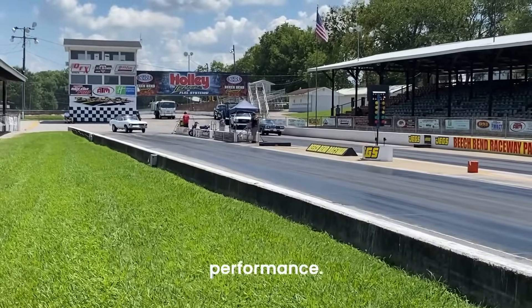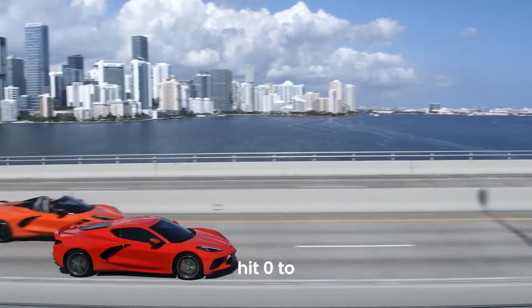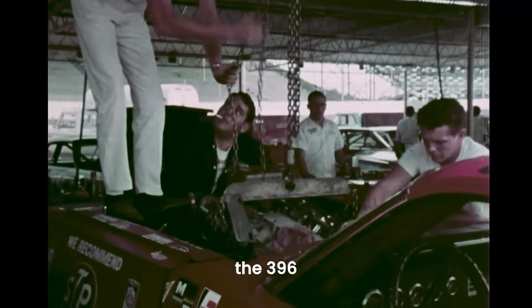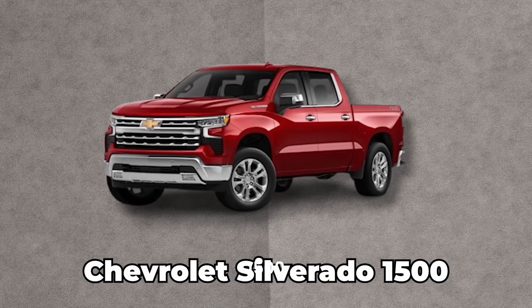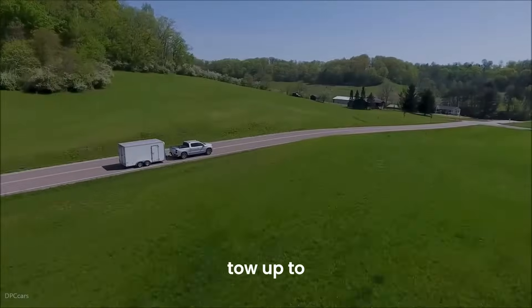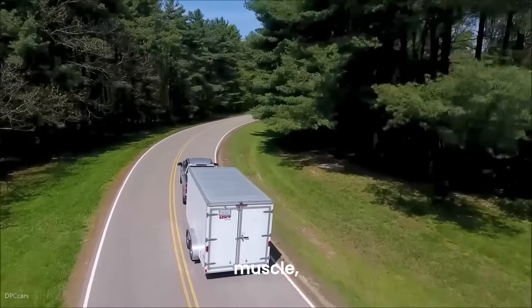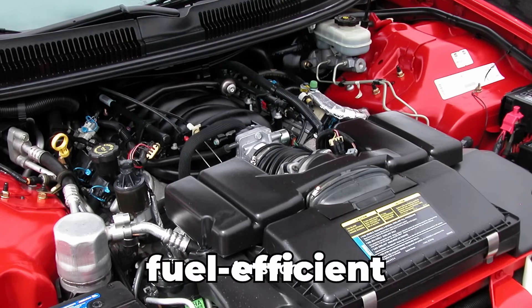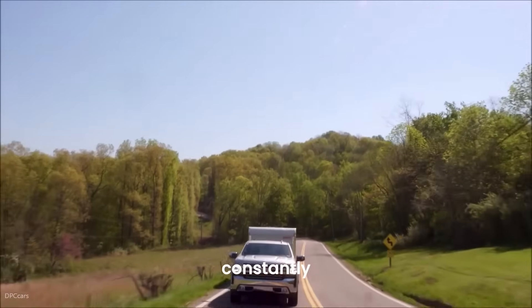In terms of real-world performance, take the Corvette Stingray: with the 6.2-liter V8 under the hood, it can hit 0 to 60 miles per hour in under three seconds — a level of speed that would have made the 396 engine proud. And for those who need more muscle, the Chevrolet Silverado 1500 equipped with the 6.2-liter V8 can tow up to 13,300 pounds. Whether you're hauling a boat, a trailer, or just flexing your muscle, this truck gets the job done. Plus, it offers around 15-21 MPG in the Silverado, so you won't be constantly running to the pump.